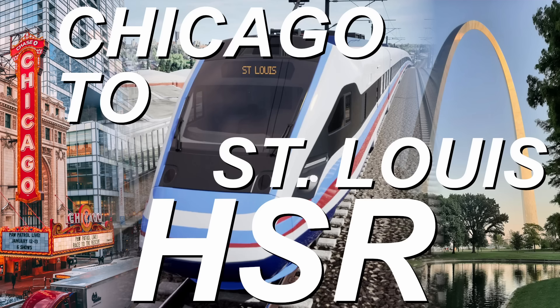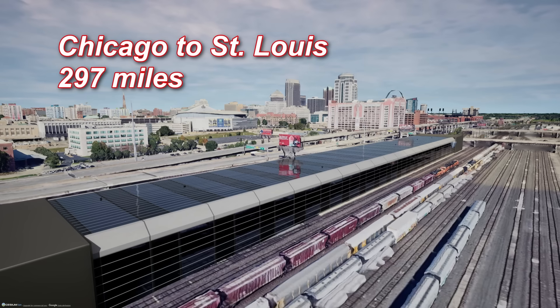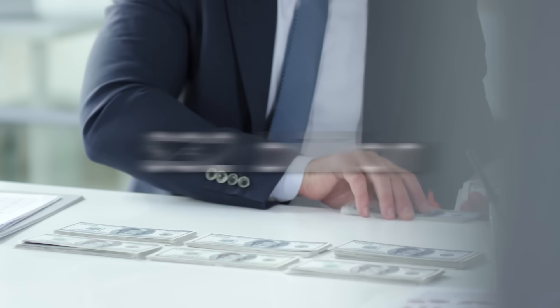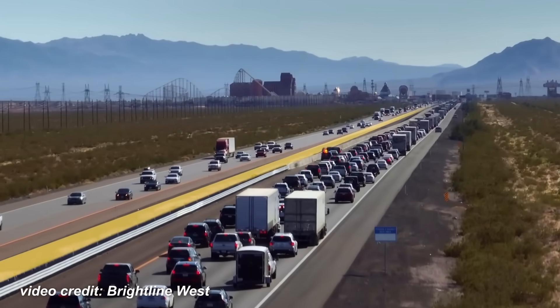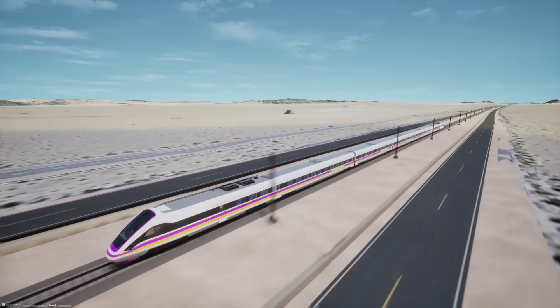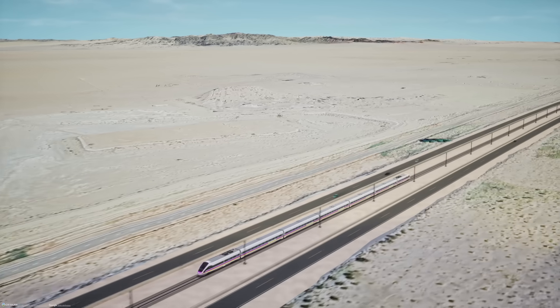In the last video on the subject, we looked at an example route that took some liberties with land acquisition. We found it feasible to cut the trip down to two hours flat for a projected cost of $32 billion. If you didn't watch it, go check it out. This one will entertain a more Brightline West-style approach, sticking to the interstates when possible to see if they're any good for the purpose and to see what kind of money that might save.